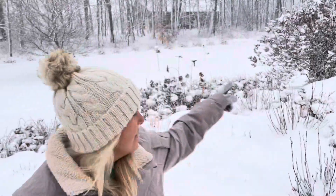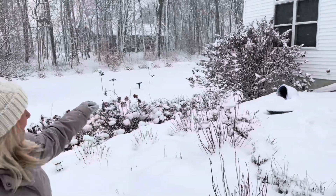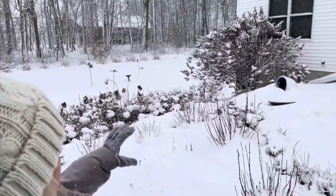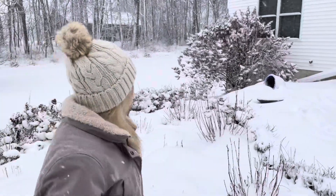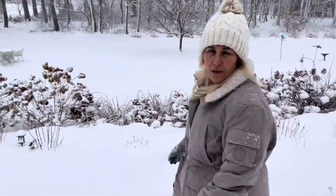So over here, as you've seen in my previous videos, is my tall Pinky-Winky. And you can see that winter interest with the snow covering the hydrangeas that are still on there, and you can see the wind blowing them around, which is really nice too. So I'll just walk this way and we'll do a little winter garden tour.